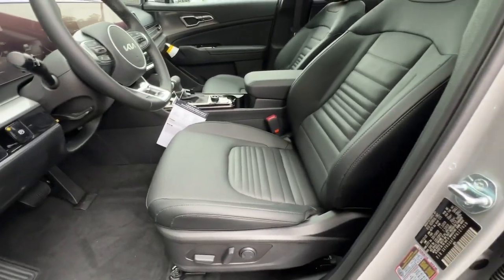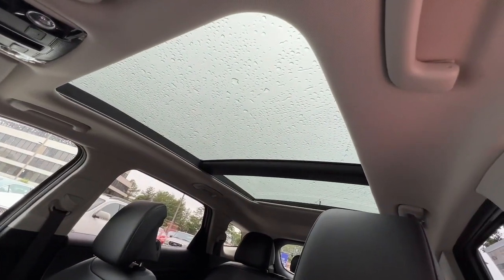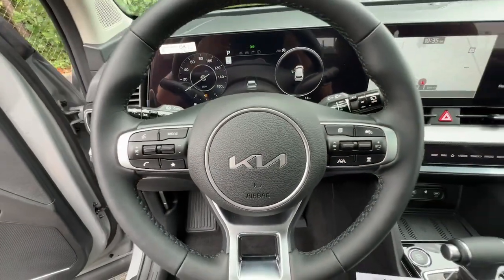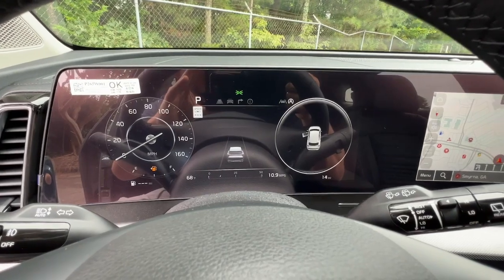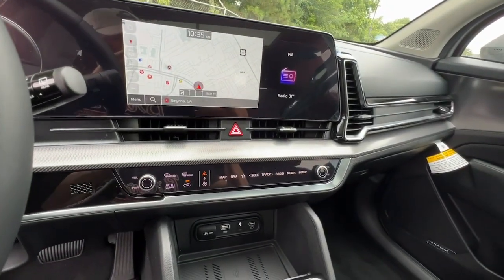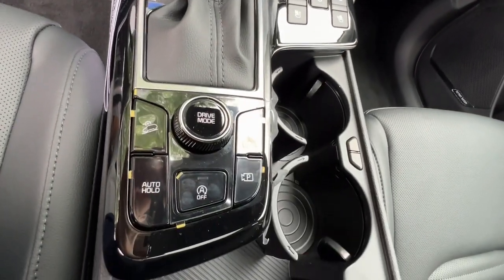Rediscover the fun of driving while you take advantage of crossover convenience in this athletic Sportage. Treat yourself to a road test today. Our staff will toss you the keys and give you an outstanding customer experience. We'll see you next time.